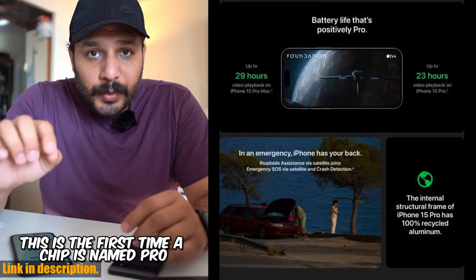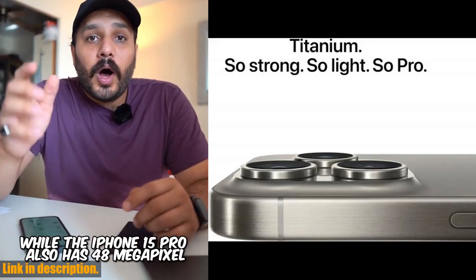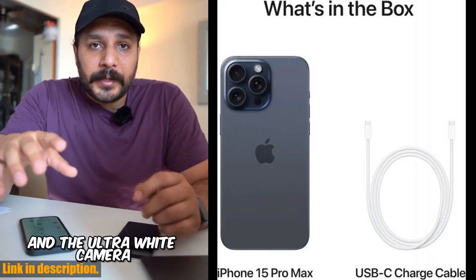Overall, the 2023 original Apple iPhone 15 Pro Max is an absolute beast of a smartphone, and if you're someone who values performance, quality, and style, this is the device for you.